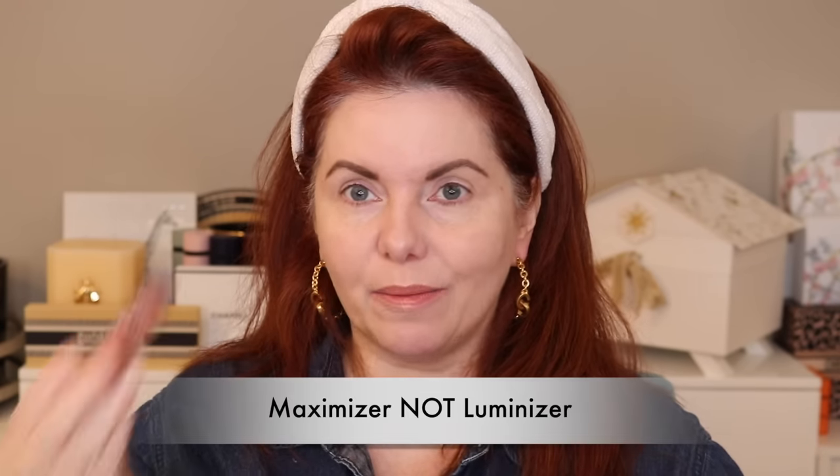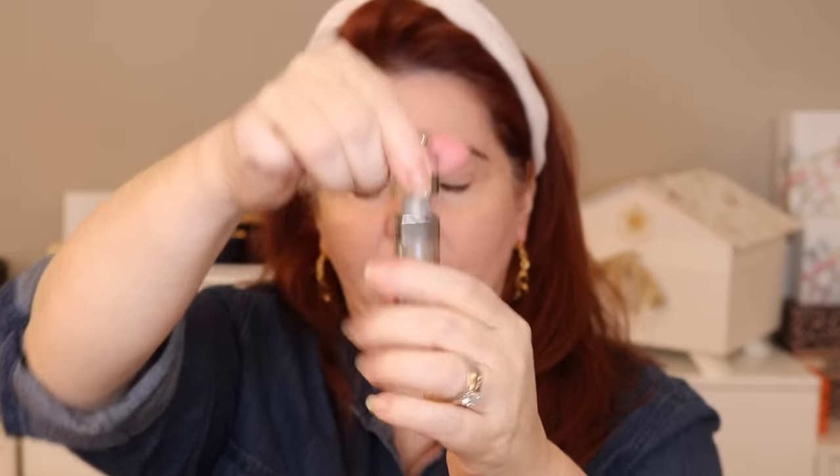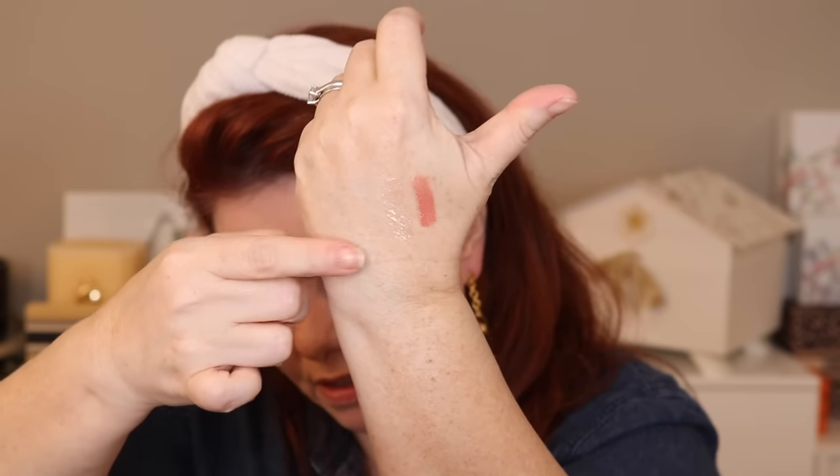The Nude Bloom maximizer — which is part of this collection — is absolutely beautiful. I'm going to put these on the back of my hand so you can see them. It's like a shiny peach — really beautiful. I have it on my lips right now. The other two shades I picked up are new; I don't think they're part of the Blooming Boudoir collection, but they're new so I picked them up. The first is Holo Silver — holographic — it's just a clear silvery holographic gloss.